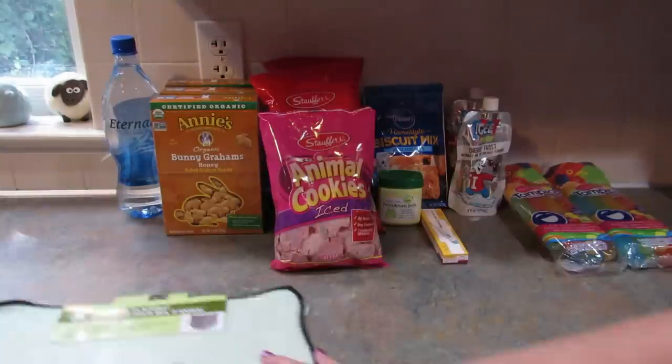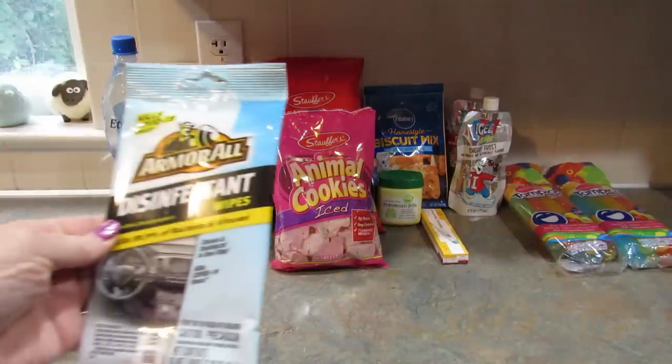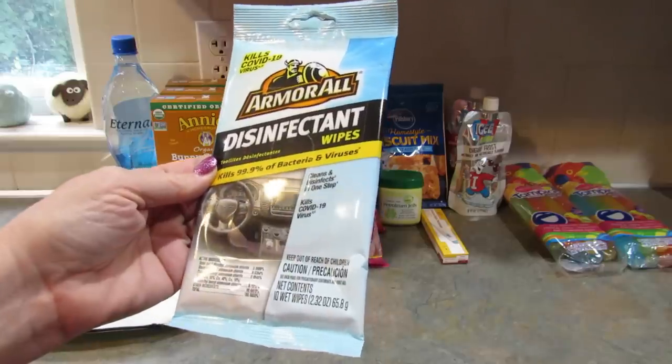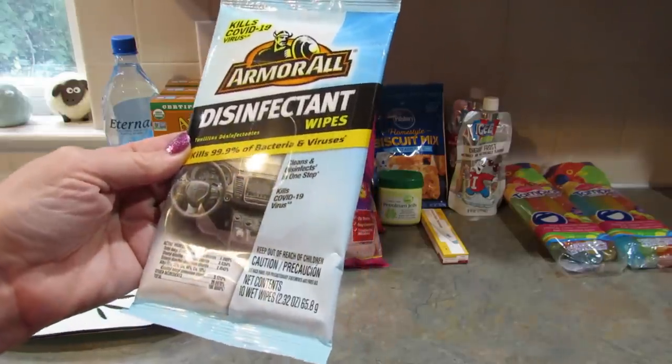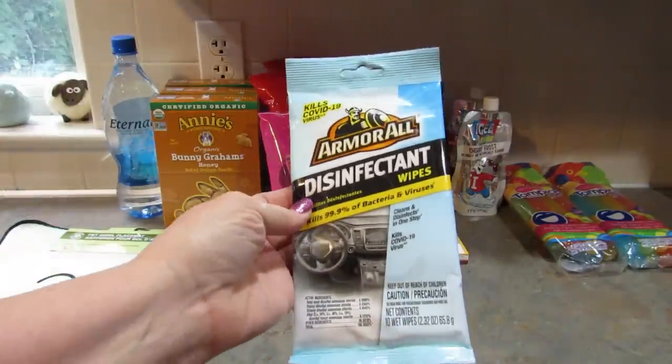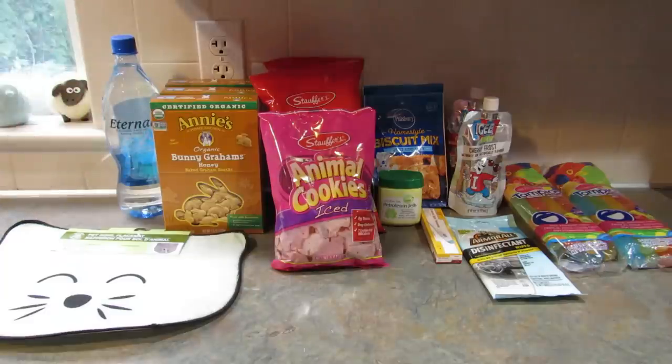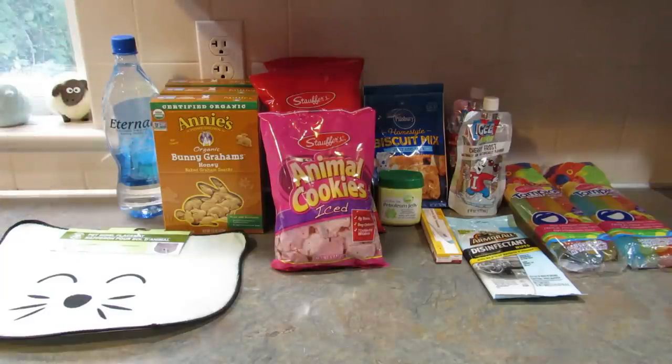I got these Armor All disinfectant wipes — you get 10 wipes — and I just got these to clean the cars with, clean the steering wheels and all the things. I like to do that every now and then.